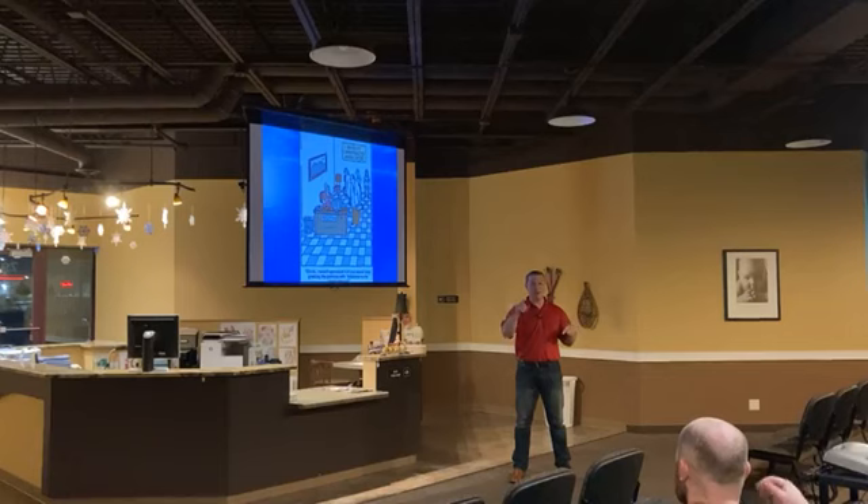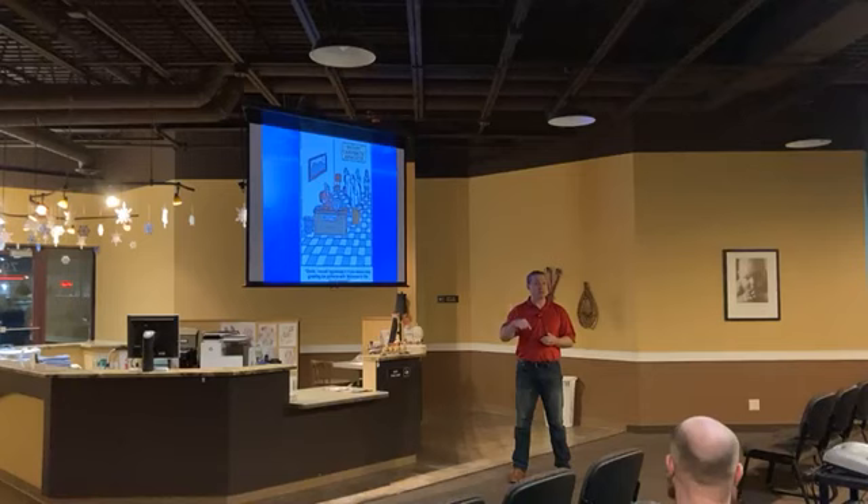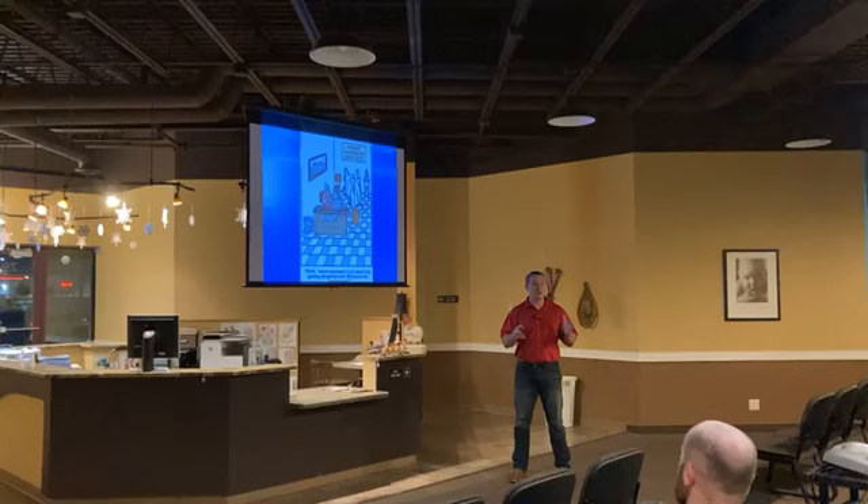Happy New Year. Thanks for joining us here and thanks for joining us online. Tonight we're going to do something a little different, a presentation I haven't done before. You know how when an artist gets mad about something, they write a song? When I get mad about something, I write a PowerPoint.